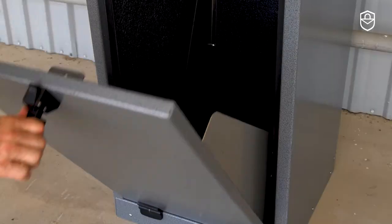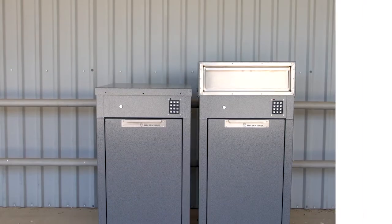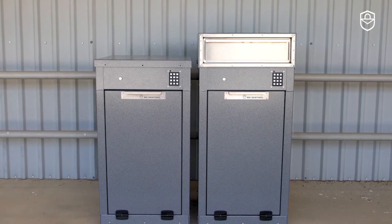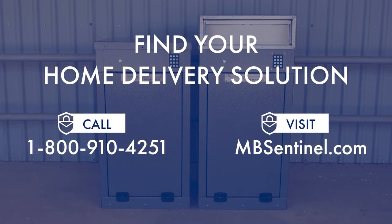The rear door of the Mailbox Sentinel provides easy access to both packages and letter mail. So whether you're searching for a full service Mailbox Sentinel or a simple parcel safe, MB Sentinel Enterprises can build a parcel safe that's right for you.